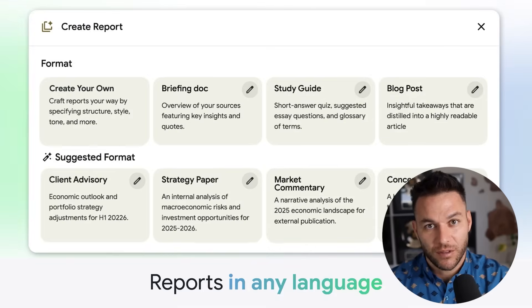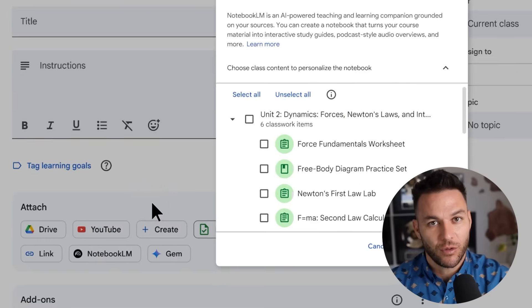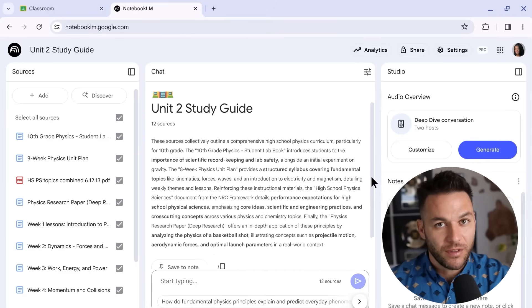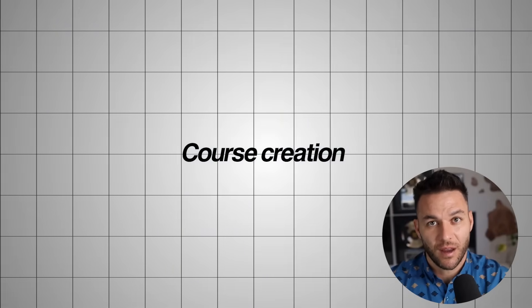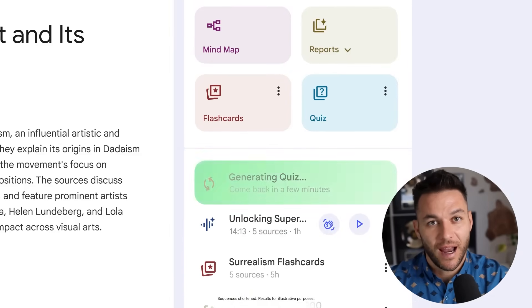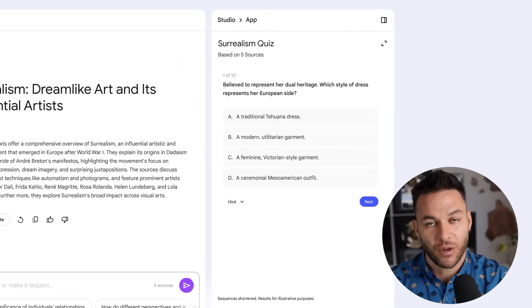Here are some ways people are experimenting with this tool for business purposes. Consulting services could get more efficient — you might upload client documents, industry reports, and competitor data to help Notebook LM create analysis reports, with some consultants finding this helps reduce research time significantly. Course creation might become more accessible — you could take existing knowledge, upload it to Notebook LM, and explore having it help build study guides, quizzes, and audio overviews, which could be packaged as learning resources.